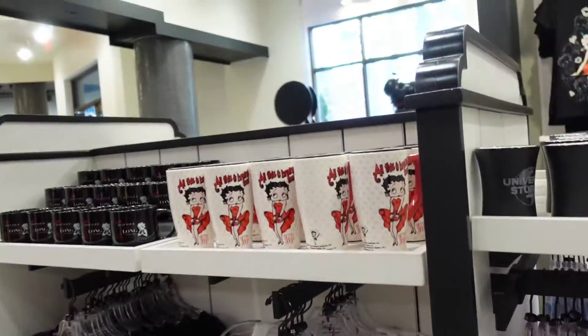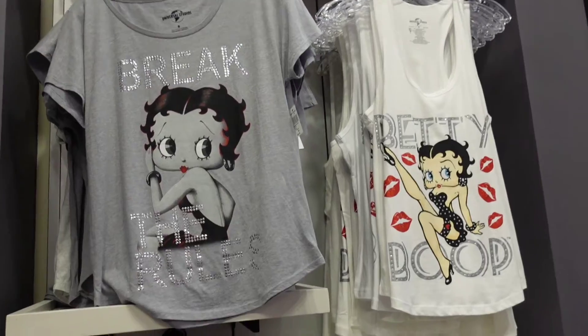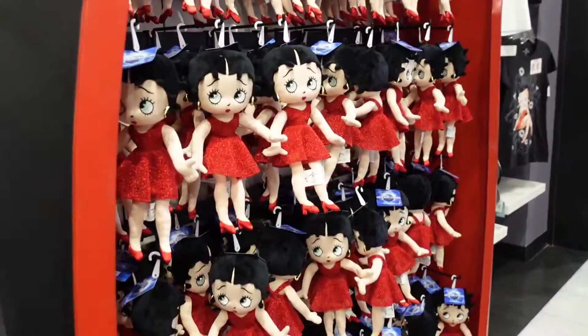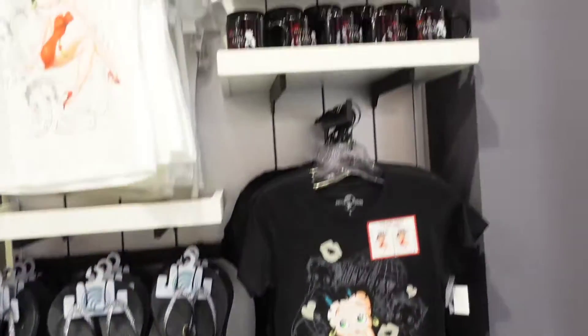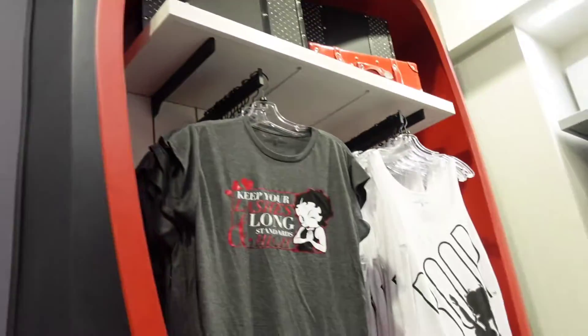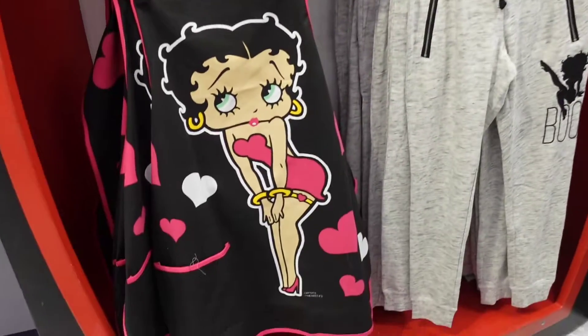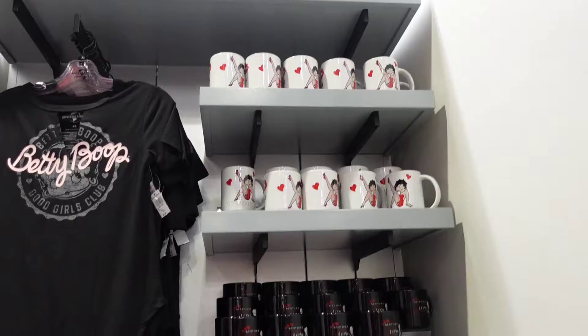Some more Betty Boop shirts and some more tops for $35. There's a plush for $17, some sparkly flip-flops and a fedora hat. And there's like an apron — I don't see a price on it.